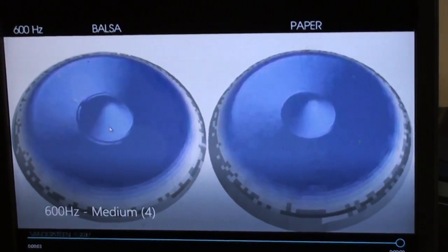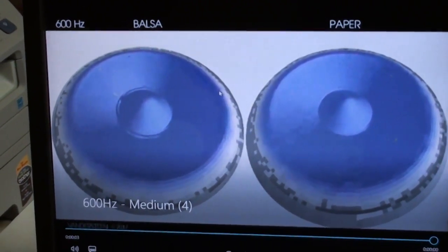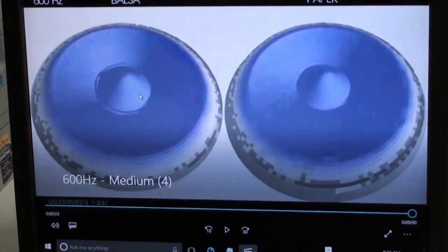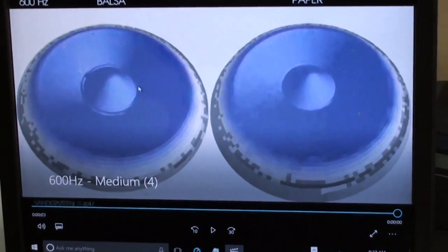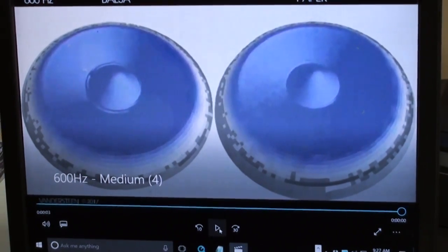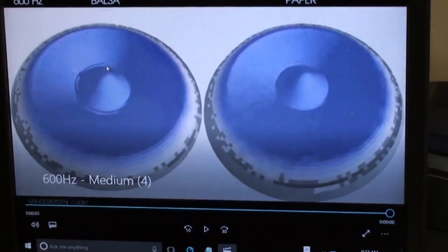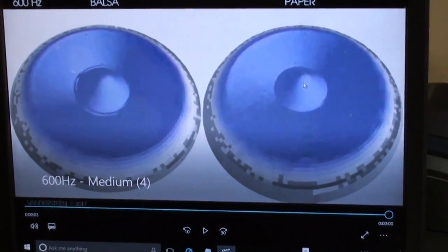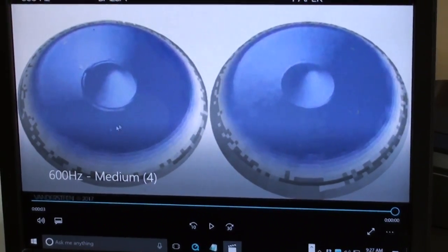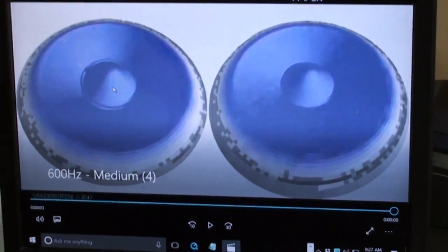That's what the voice coil is actually trying to make the entire cone do. Pistonic basically means that the entire cone is moving in sync with the voice coil that's driving it. At 600 Hertz, you can see that both our carbon fiber balsa cone and the paper cone are acting as pure pistons — every bit of the surface area on both of them is moving in the same direction as the center where the voice coil is attached.